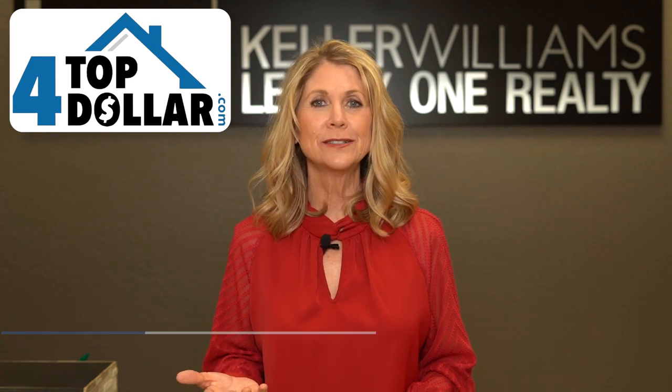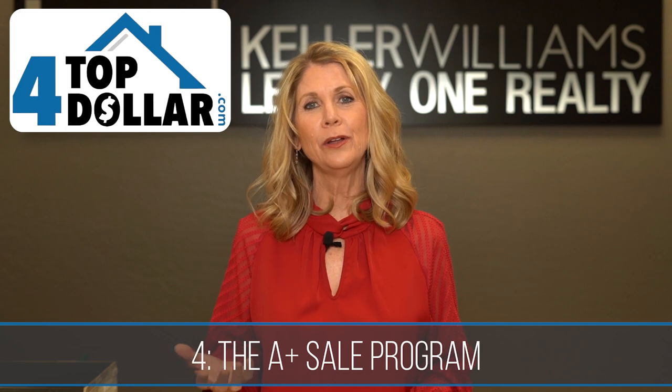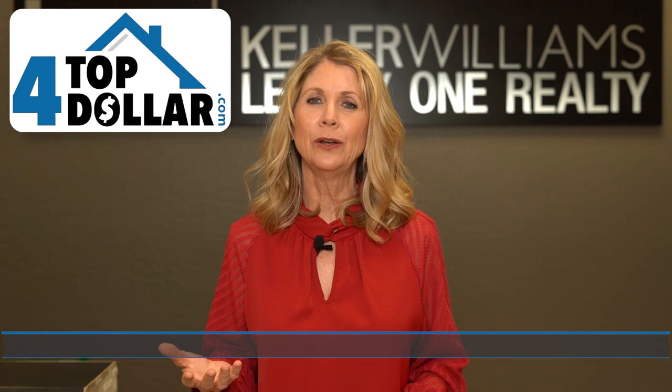The last way is called our A-plus sale program. In this program, a homeowner may have a few things in the home that need to be updated or repaired, and they just don't have the money to do it and they don't want to take less for the home. If they did the extra paint or changed out some flooring, they could get top dollar for their home.